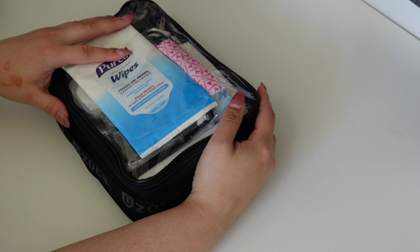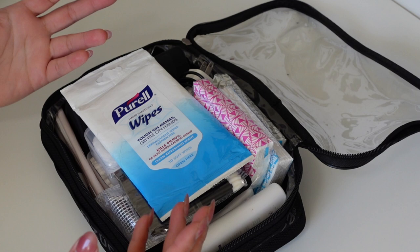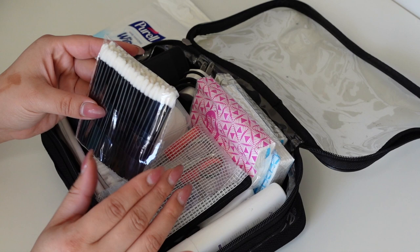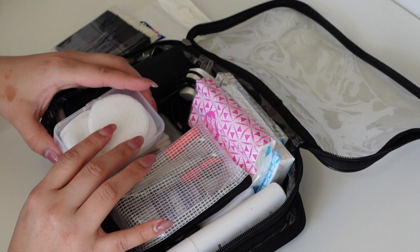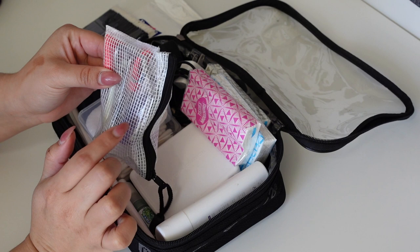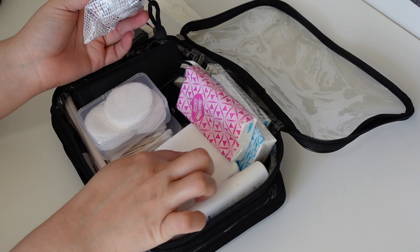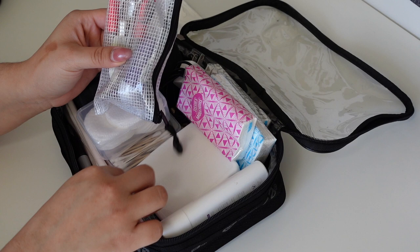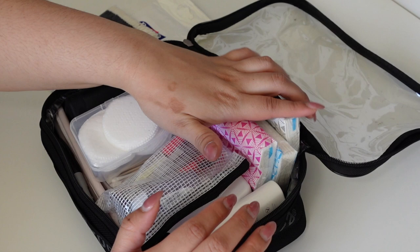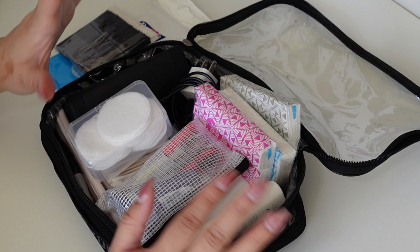This is my bag with extras and other essentials. I have Purell wipes, hand sanitizer, extra lip applicators, extra cotton rounds, extra Q-tips, extra scissors, an additional lash curler, extra clips, a small first aid kit, breath spray, straws, and deodorant for me. I have extra tissues, extra mascara, and extra lash glue - things you never want to be without. I also have a speaker and its charger.